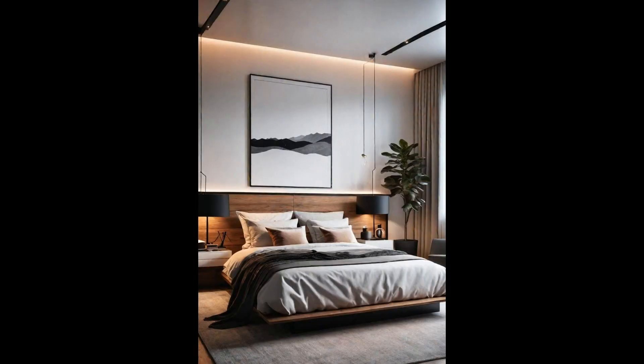Integrating an invisible sound system into a modern bedroom transforms your personal space into an oasis of relaxation and entertainment. These discrete speakers blend seamlessly with the decor, preserving the sleek aesthetic of your sanctuary. Whether you're unwinding with soothing tunes or energized by a morning playlist, the room fills with high-quality audio without visible tech cluttering your space. The beauty of invisible speakers lies in their ability to be heard and not seen, creating a clean, minimalist environment and contributing to a serene, uncluttered ambience.